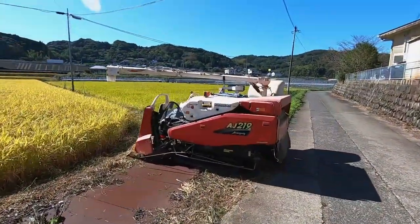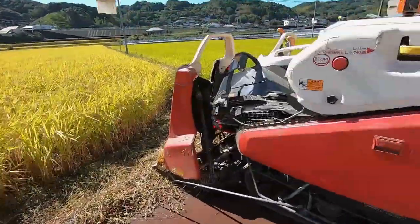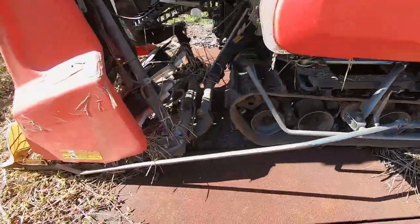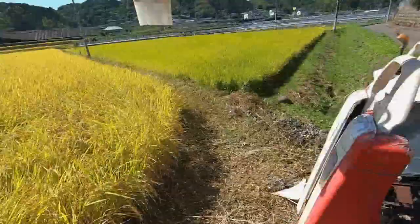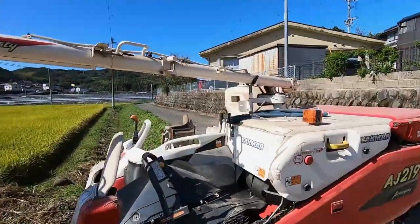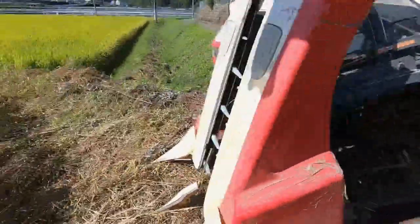This rice harvester has a grain transfer boom and it is sitting here idle awaiting some repairs. Typhoon 14 will strike Japan on October the 10th, three days from now, and most farmers are in a hurry to harvest the rice before it gets damaged. Hopefully this machine can be repaired quickly on site.